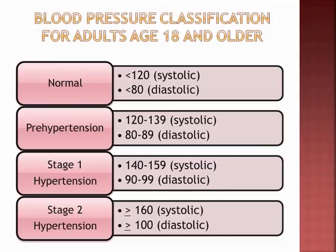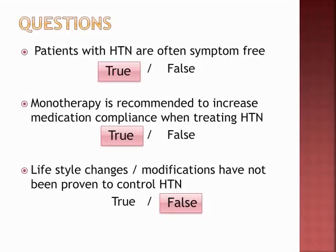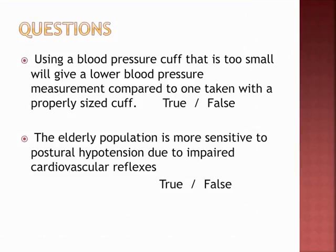Here are some review questions. Patients with hypertension are often symptom-free — true. People are walking time bombs; they don't even know what's going on. Monotherapy — one medication — is recommended to increase compliance when treating hypertension — true. Lifestyle modifications have not been proven to control hypertension — false. Using a BP cuff that's too small gives a lower reading than a properly sized cuff — go back to fundamentals. The elderly are more sensitive to postural hypotension due to impaired cardiovascular reflexes — true.